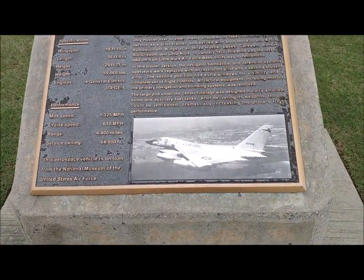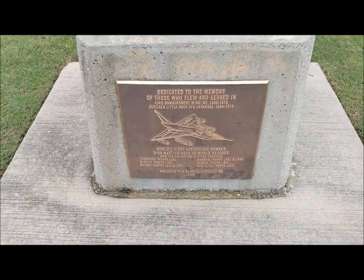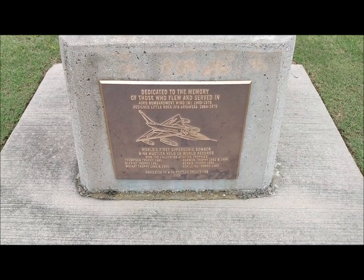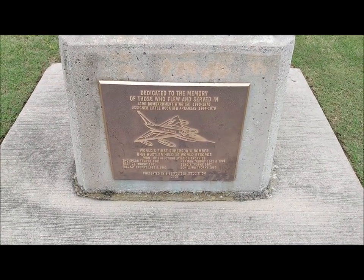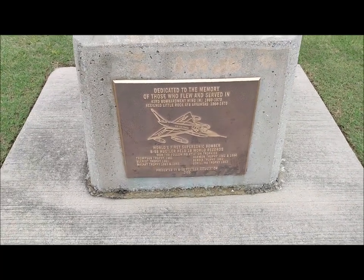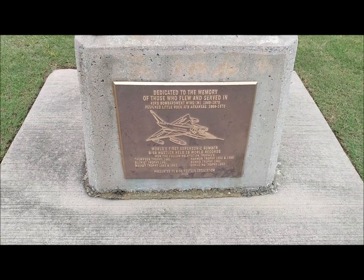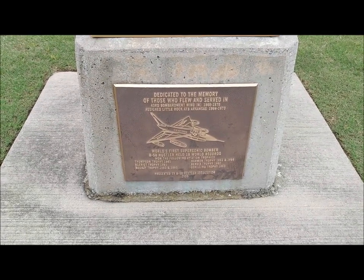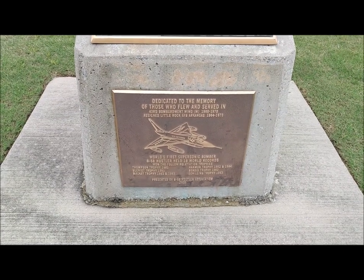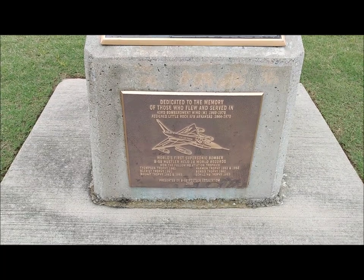I don't see anything that talks about the engines that were on it, but look at that — world's first supersonic bomber, held 19 world records, won the following aviation trophies: Thompson Trophy 1961, Blaireau Trophy 1961, Marquet Trophy 62 and 64, Harman Trophy 62 and 64, the Bendix Trophy 62, and the Schilling Trophy in 63.